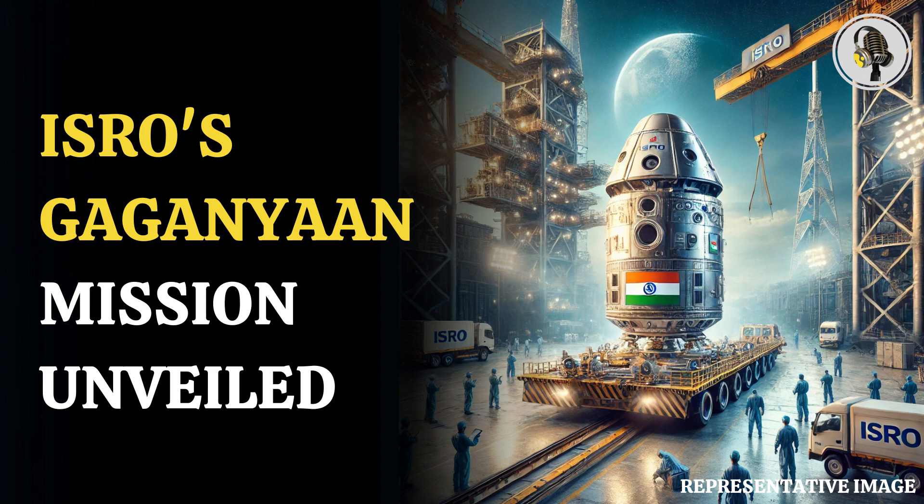This uncrewed mission serves as a precursor to sending astronauts into space, ensuring the spacecraft's systems are fully validated before human deployment.